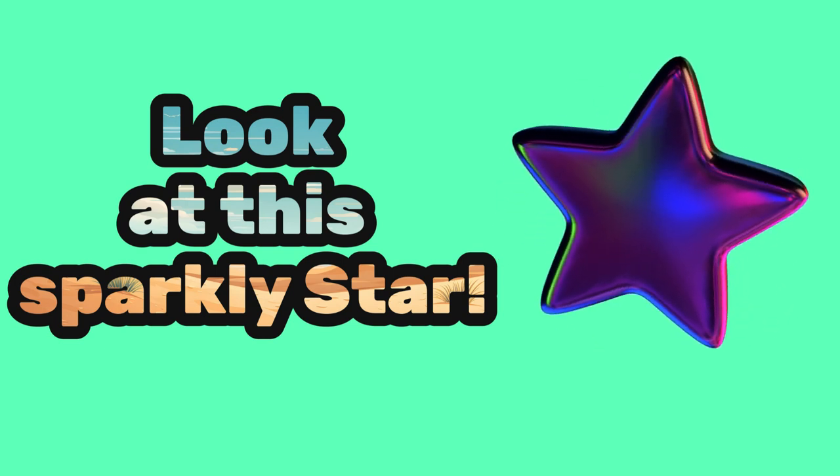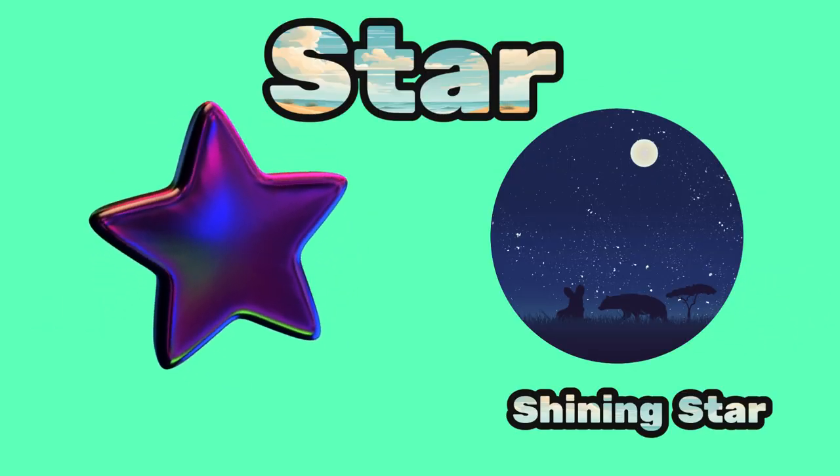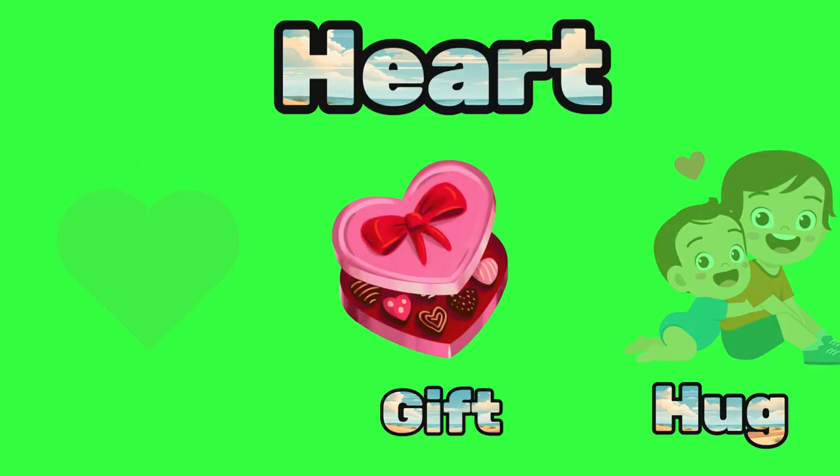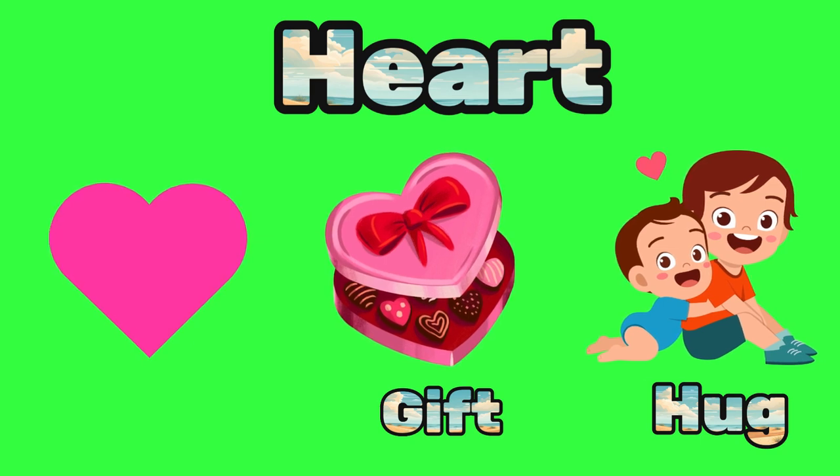Fantastic! Stars have five points and they shine bright in the night sky. And here is a heart — can you say heart? Wonderful! A heart is the shape of love. You might see it on Valentine's Day or when you give someone a big hug.